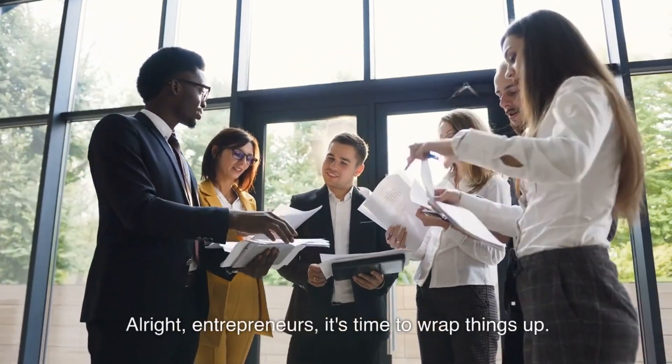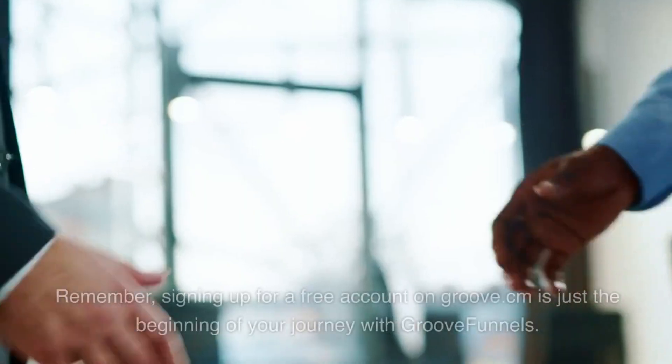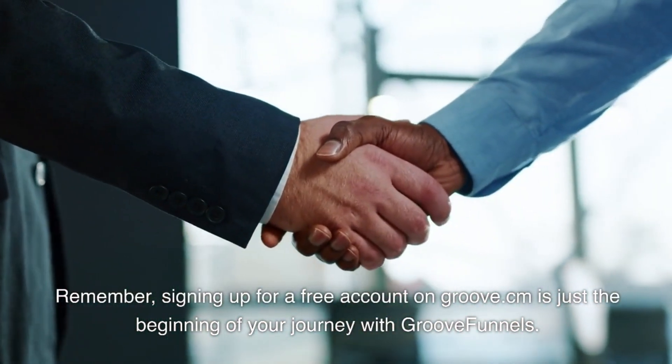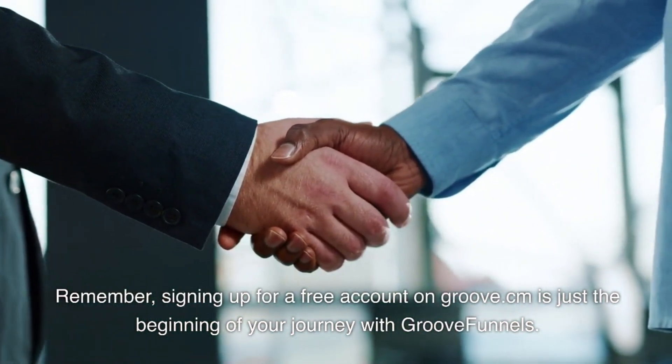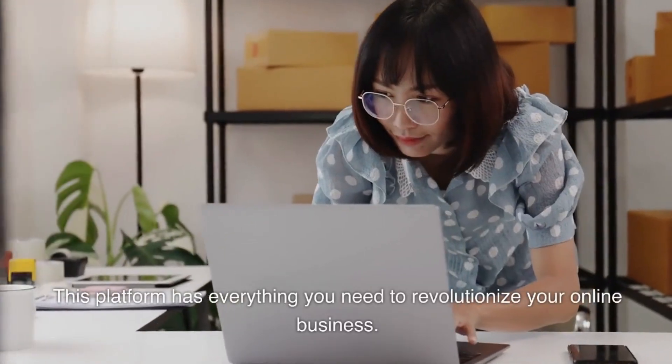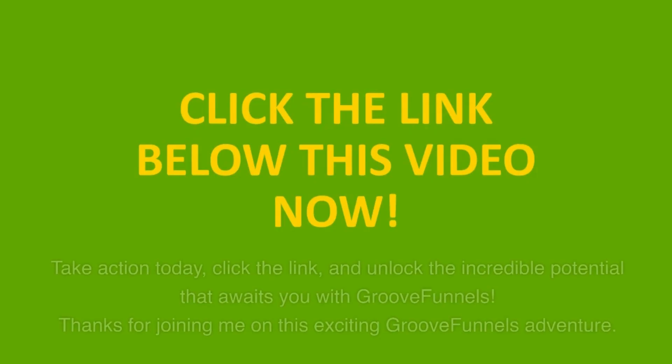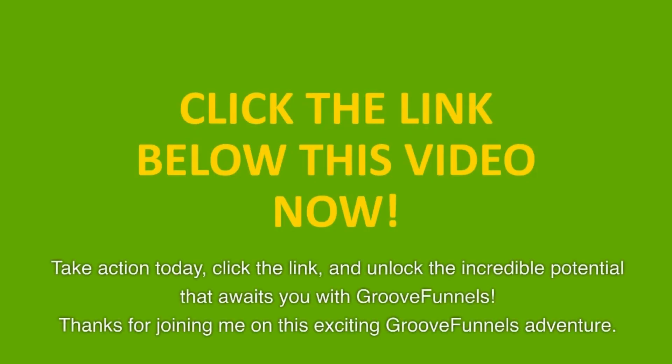Alright, entrepreneurs, it's time to wrap things up. Remember, signing up for a free account on Groove.cm is just the beginning of your journey with GrooveFunnels. This platform has everything you need to revolutionize your online business. So don't wait any longer — take action today, click the link, and unlock the incredible potential that awaits you with GrooveFunnels.